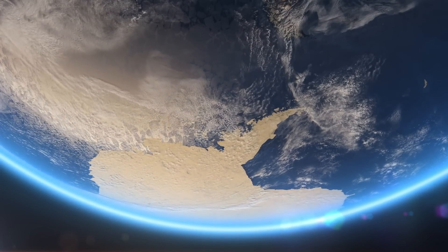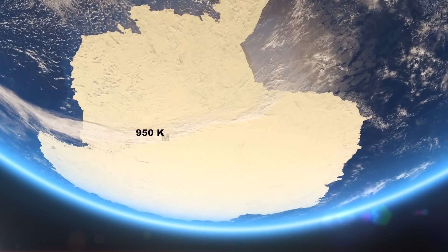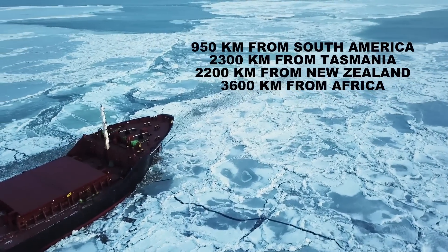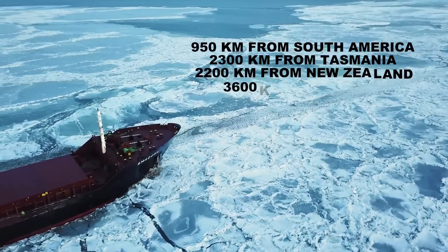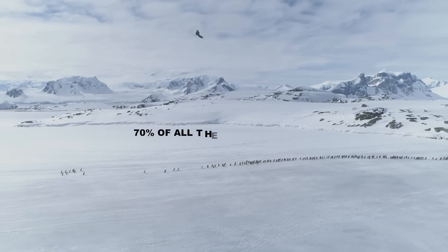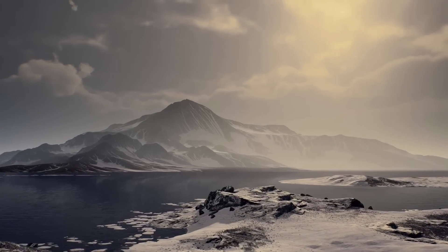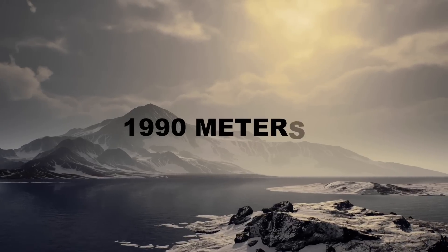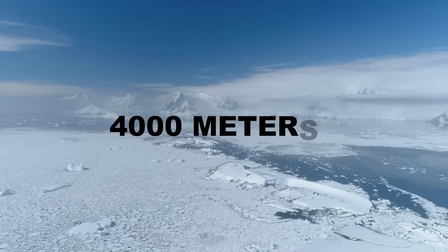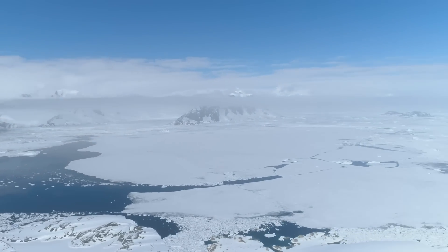Antarctica is located almost entirely south of the 60th parallel, nearly central to the South Pole, and its coasts are about 950 kilometers from South America, 2,300 kilometers from Tasmania, 2,200 kilometers from New Zealand, and 3,600 kilometers from Africa. 98% of its surface is covered by an ice sheet containing nearly 70% of all fresh water on our planet. The average ice sheet thickness, which conceals terrain of mountains, valleys, and plains, is about 1,990 meters. In some interior places it exceeds 4,000 meters, making the average elevation 2,300 meters — three times higher than other continents.